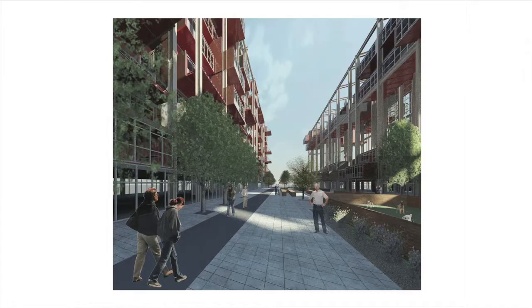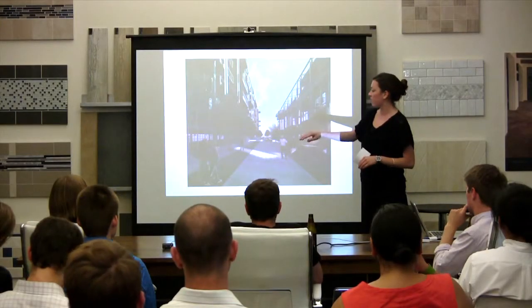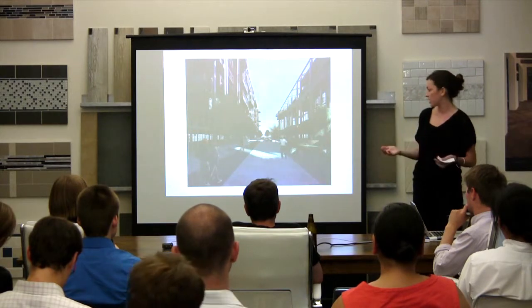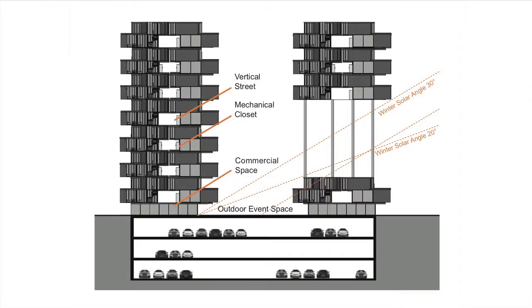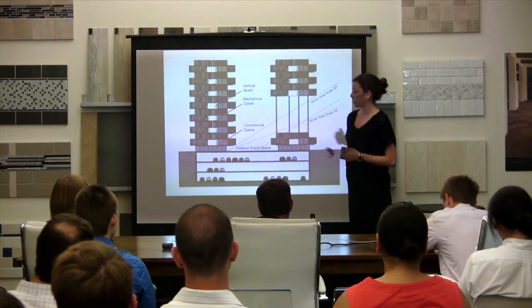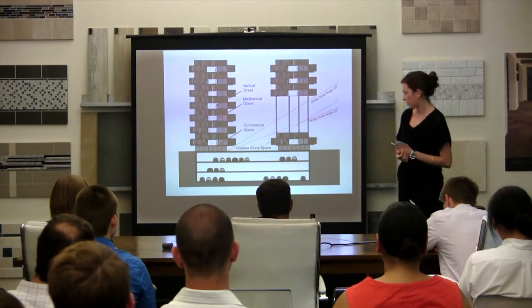Additional residential units sit above, and then the commercial and retail spaces on the ground floor will keep this an active and safe area. In addition to this building expanding over time, the residential units will also adapt. Creating a permanent void in the building will enable winter sun to reach the interior plaza space.